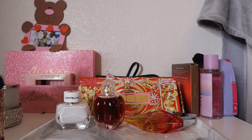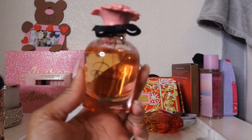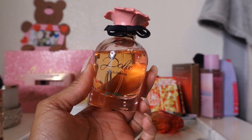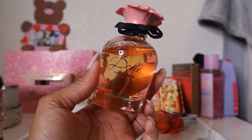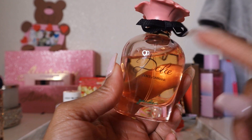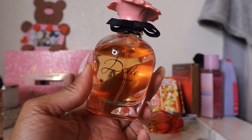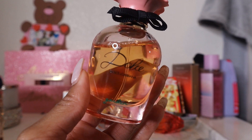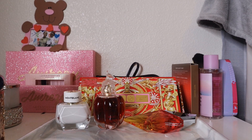Next is Dolce Garden. I'm familiar with this one — it's not new to my collection — but I haven't worn it a lot. It's more of a floral, creamy coconut scent and has that very distinctive note shared by all the Dolce perfumes in this packaging. I definitely get that creamy coconut and the florals.